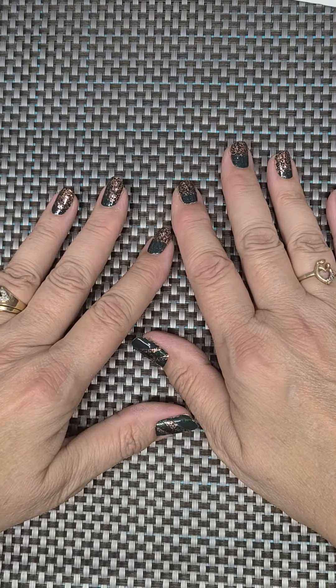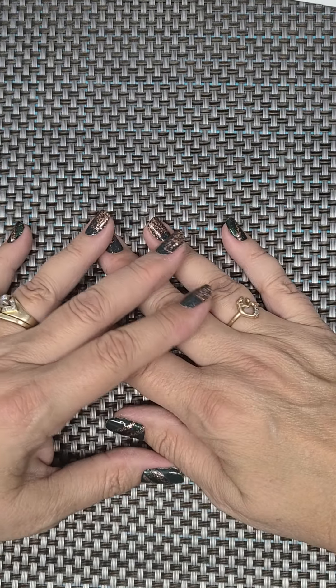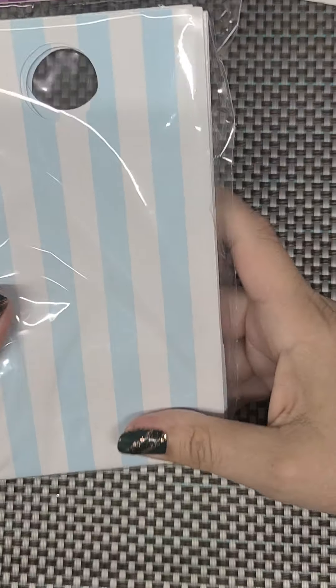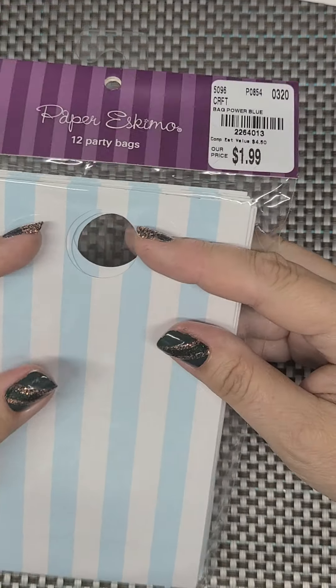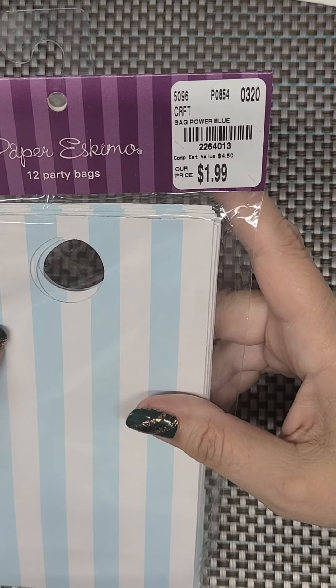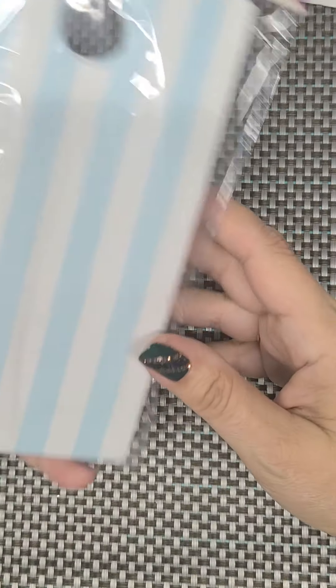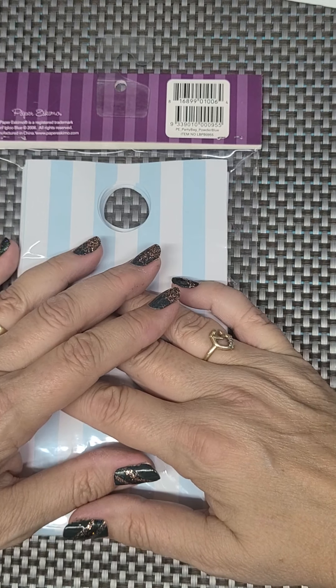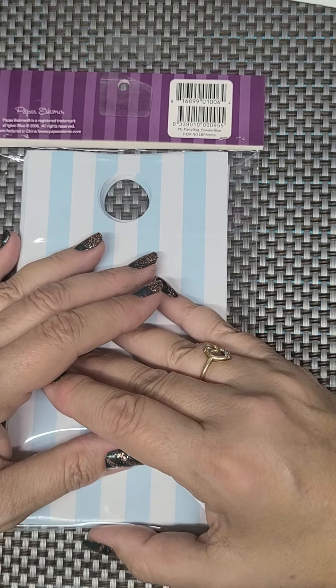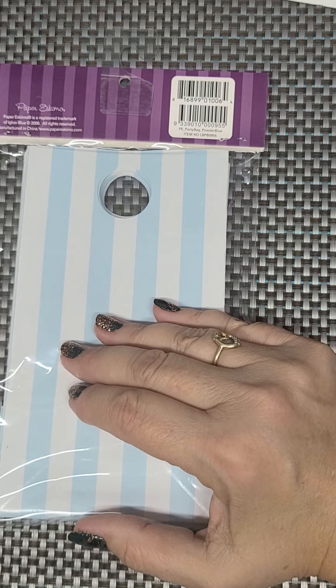That is my little small haul from Tuesday Mornings. I hope that you liked everything that I got. For those of you that have a Tuesday Mornings near you, you might want to check out to make sure that yours has a craft aisle as well and see when their trucks are coming in. I'm sure it'll be a lot of new stuff because the last so many times I had went it was pretty well picked over anyway. It'll be nice to see some fresh stuff in there. Kind of keep an eye out so that you can be one of the first people to get there.